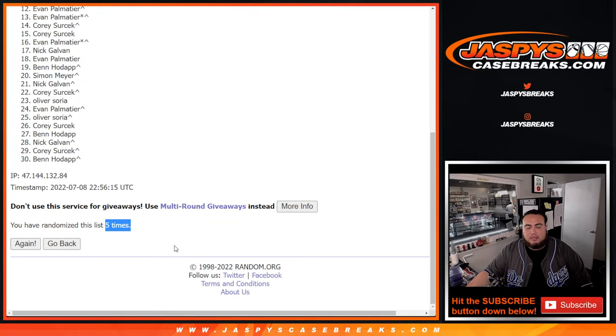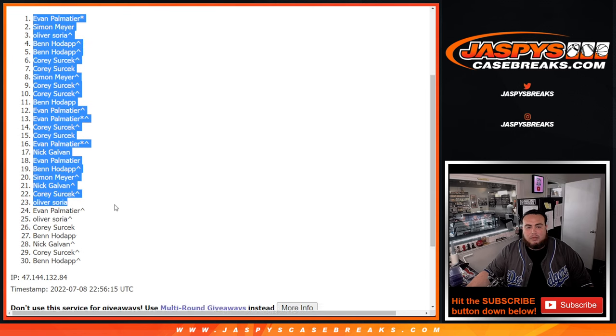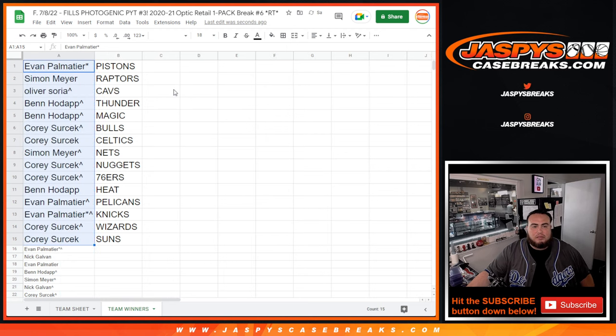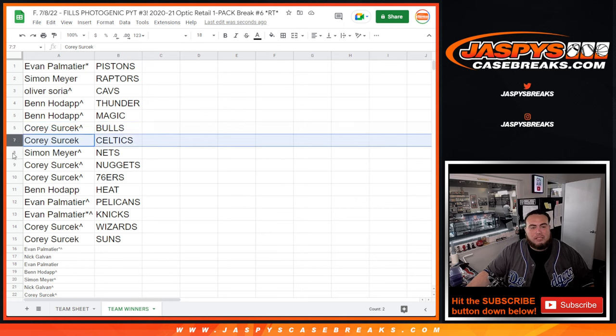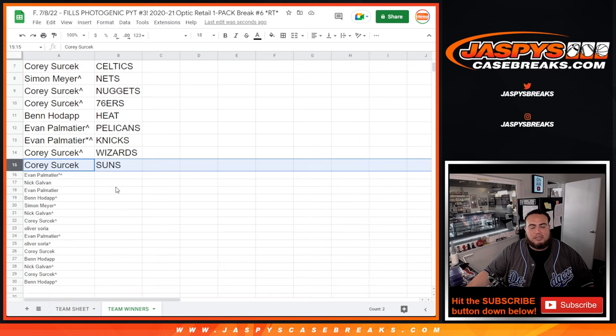Five times. Evan, last ball mojo, straight up spot won you that — all the way down here to Ben. The top 15 are in. So Evan, you have the Pistons. Simon, you won the Raptors. Oliver with the Cavs. Ben with the Thunder and Magic. Corey with the Bulls and Celtics. Simon with the Nets. Corey with the Nuggets and 76ers. Ben with the Heat. Evan with the Pelicans as well as the Knicks. And Corey with the Wizards and Suns.